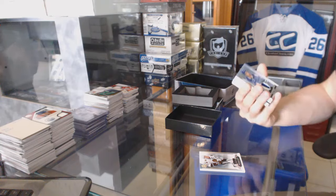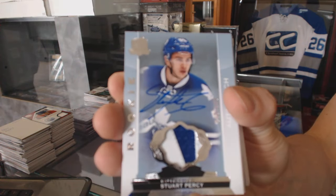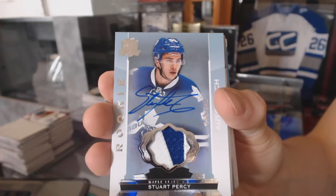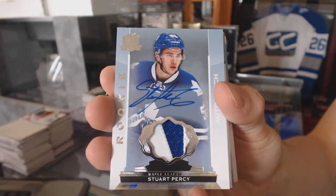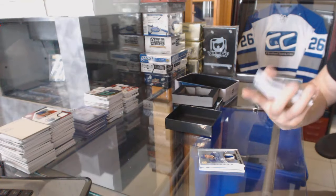We've got a two-color rookie patch auto number 249 for the Toronto Maple Leafs, Stuart Percy. Oh, that's filthy.